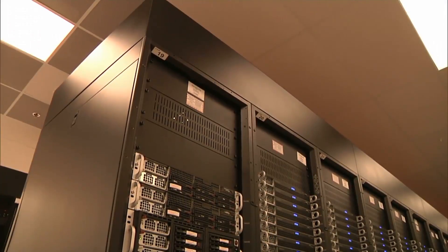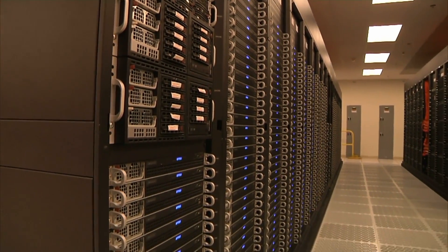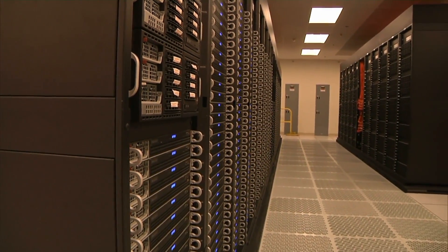The Department of Energy has five of the top 12 most powerful computers on the planet, and we have a lot of expertise in using those systems to address a wide range of challenges.